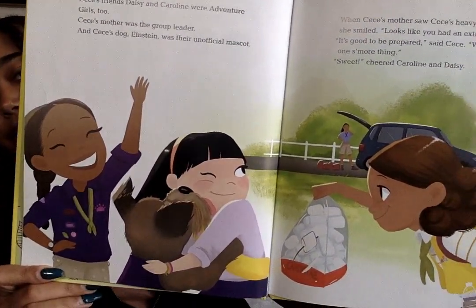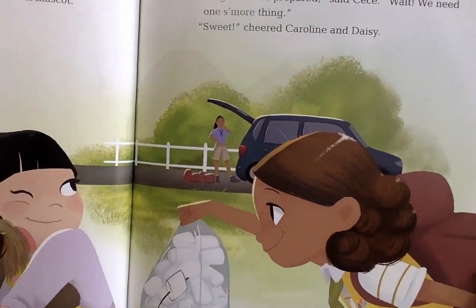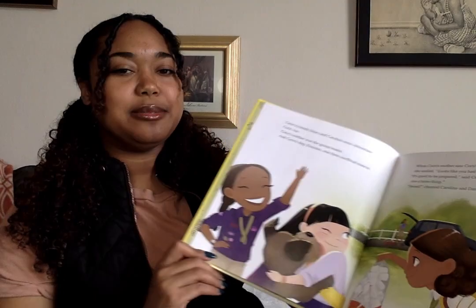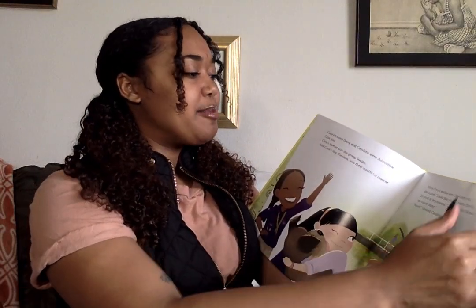Do you guys know what she's holding in her hand? Marshmallows! Yum! You can't have s'mores without marshmallows!